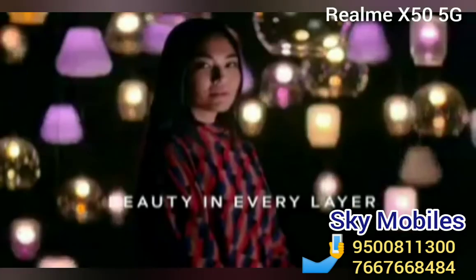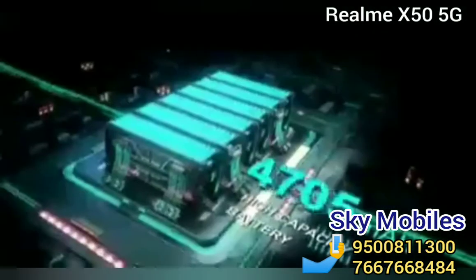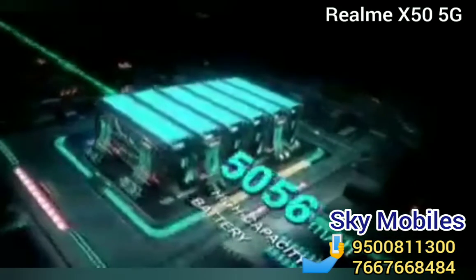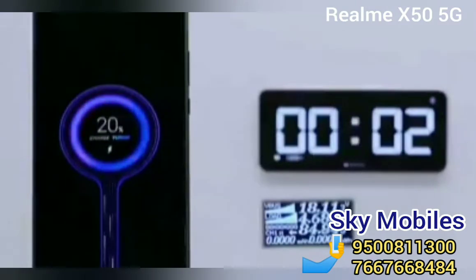Special features include a fingerprint sensor, face unlock, and a 3.5mm headphone jack. The Realme X50 Youth Edition will offer support for both 5G stand-alone and non-standalone networks, and the same is likely to be true for the Realme X50 as well.